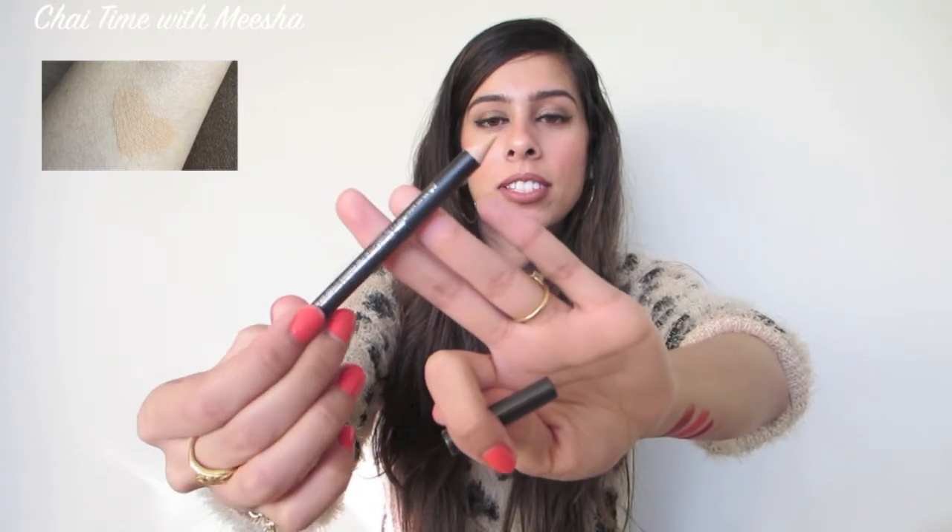Next, I got the MAC Studio Chromographic Pencil in the shade NW25/N30. I thought I might have gotten the wrong one — I was supposed to get N15 — but it is light, so that's what it looks like. I'm keeping my fingers crossed it will stay in my waterline, unlike the NARS one. I've also tried the Tarte one and the Rimmel one that's supposed to be a dupe for it, and none of those stayed in my waterline. I did try this the other day and it got on my contact lenses, so fingers crossed it works out.